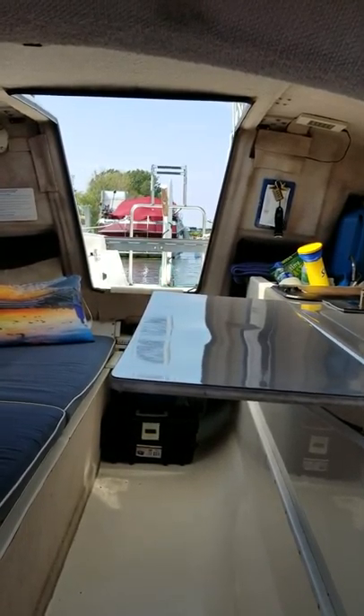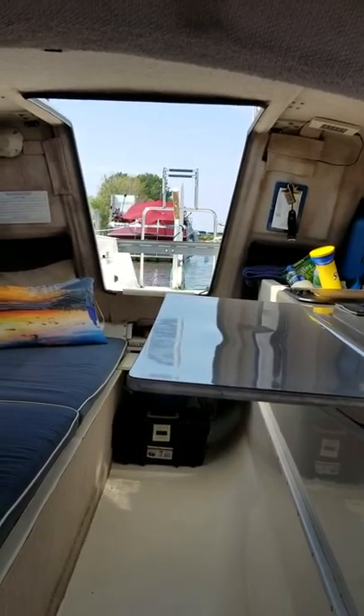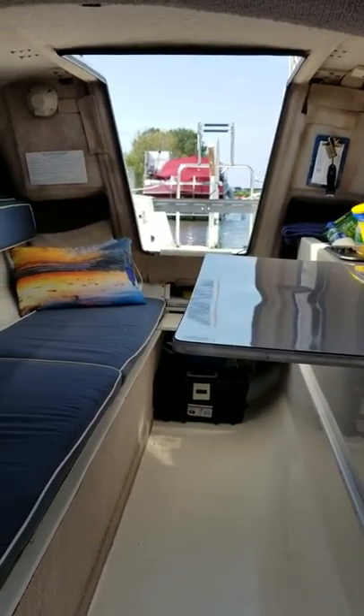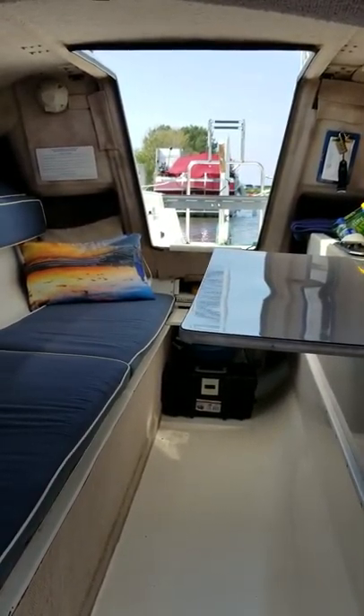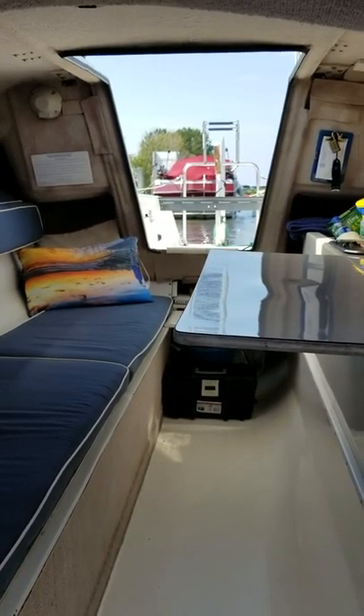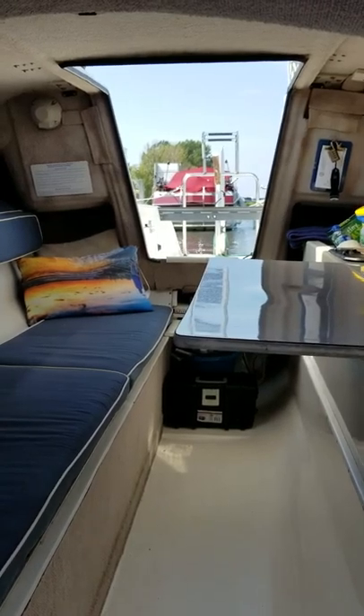It also has a hand-held VHF and a tiller pilot. It's a very ingenious boat with nice easy ways to fold the boat arms for trailering, and its own special system for raising and lowering the mast that one person can do.